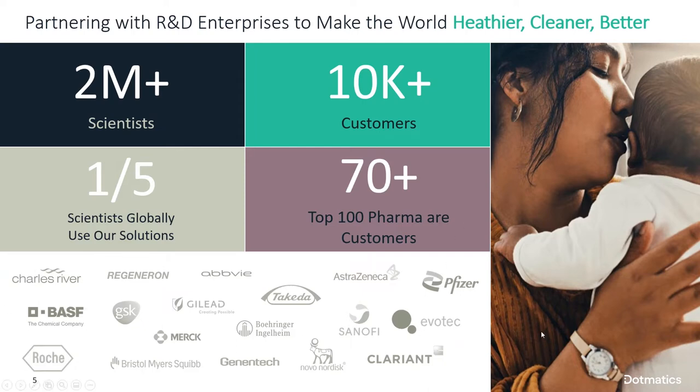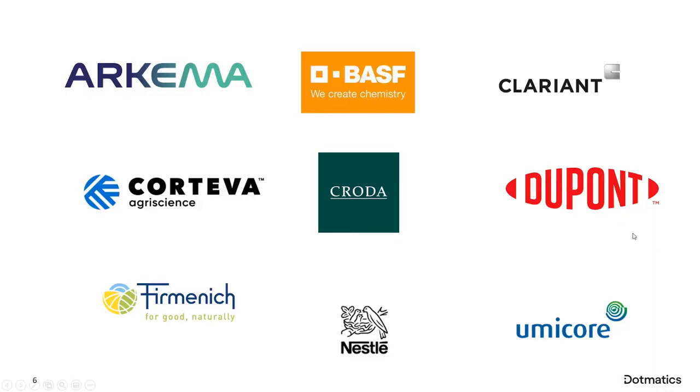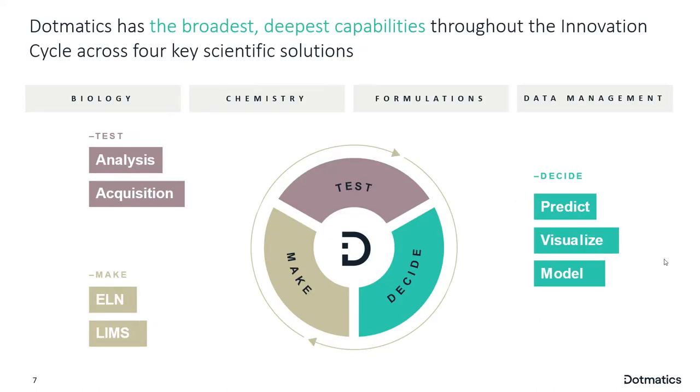While there is an impressive list of pharma companies, today we're talking about chemicals and materials companies. I wanted to put up some logos that will either be reflected in our presentation today or that have talked publicly about our approaches. The idea is that in a lab or R&D organization, we fundamentally have this decide-make-test cycle that requires different capabilities to be supported when covering the entire innovation cycle.